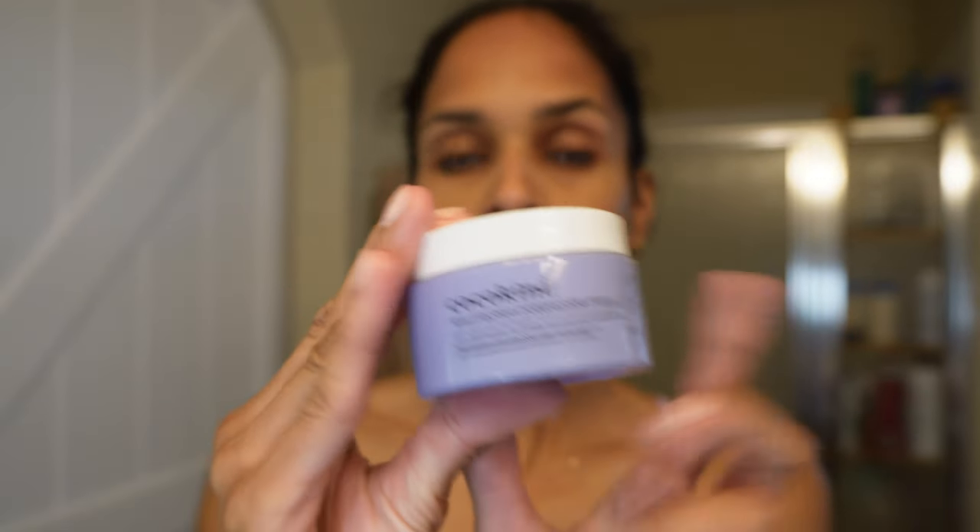I always sandwich my retinol — I make sure I put a little bit of moisture on my skin first before applying retinol so it isn't in direct contact with clean dry skin. I'm using the Cocokind Resurrection Polypeptide Cream — I think I'm on my third or fourth jar. In the winter I used the SkinFX polypeptide cream but it was a higher price point and only available at Sephora. This thick cream is great for dry skin; in summer you might want a lighter weight option. Just a little bit creates a barrier before I apply the retinol.